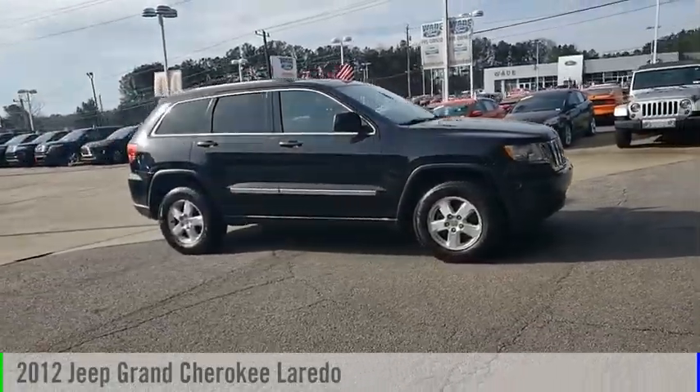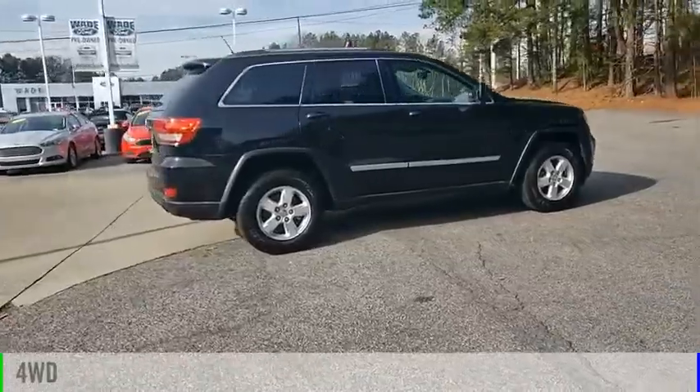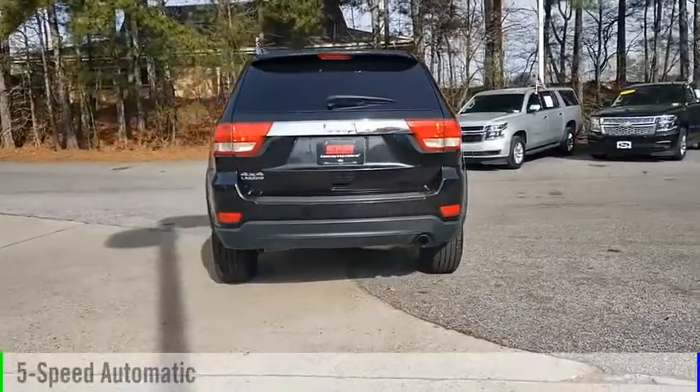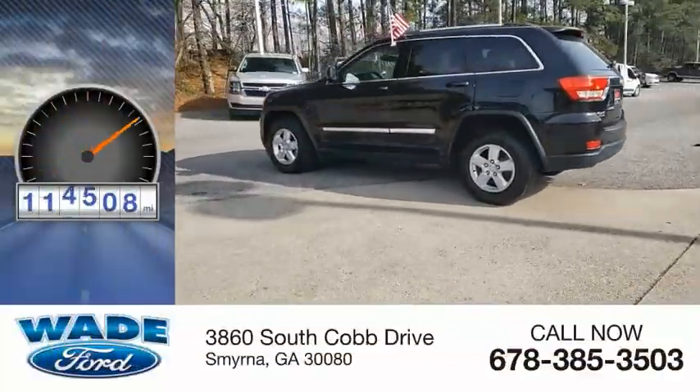We are pleased to show you the 2012 Grand Cherokee. This vehicle is powered by a 4-wheel drive, 6-cylinder, 3.6-liter engine, and comes with a 5-speed automatic transmission. This vehicle has less than 115,000 miles.